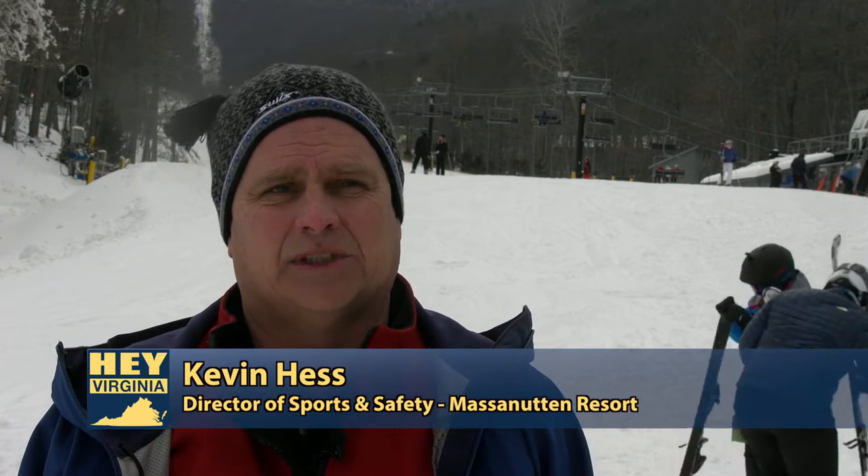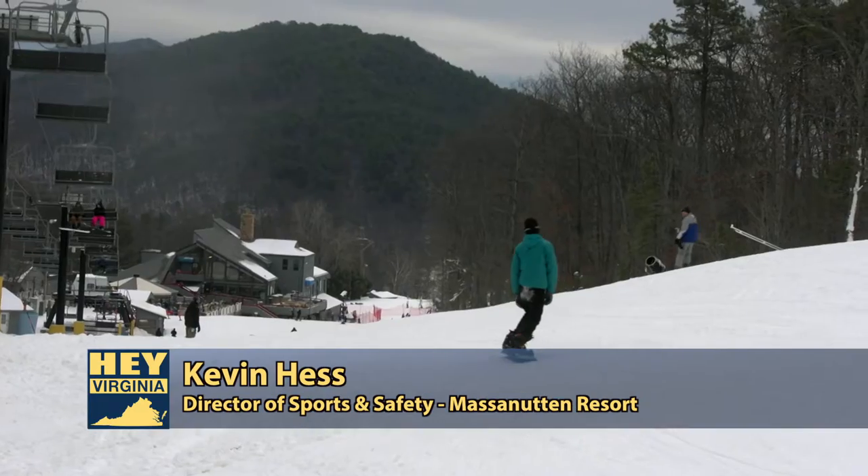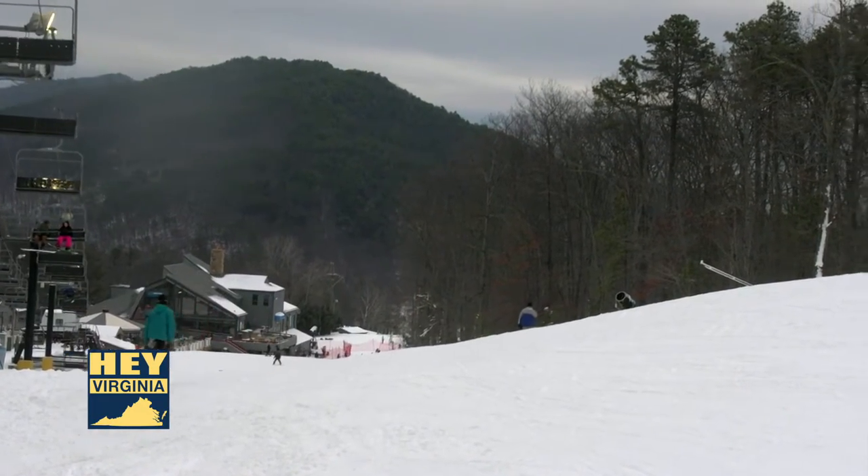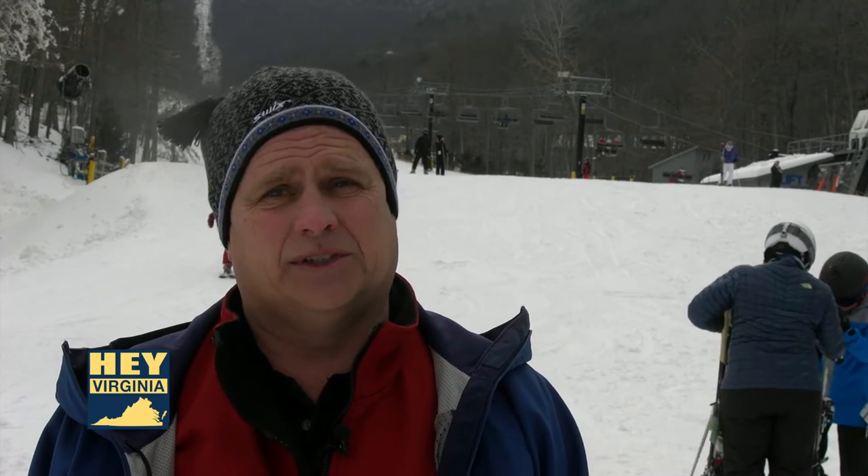This is actually our 45th season. We opened in the 1972-73 ski season. The project was originally developed around skiing and a vacation community, and it has since morphed into a bedroom community of Harrisonburg with about 1,000 year-round residents and 20 to 200 timeshare units. It's a vacation spot in the Mid-Atlantic.